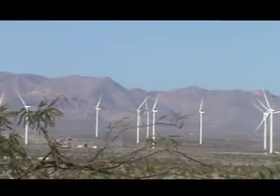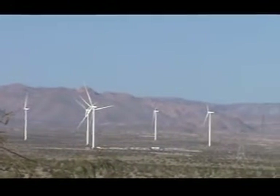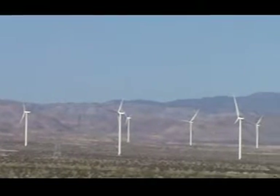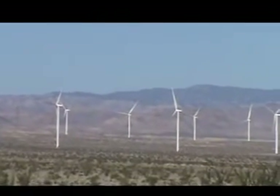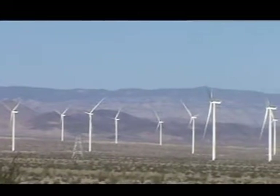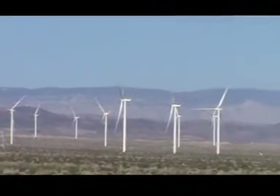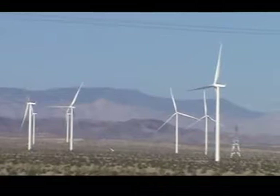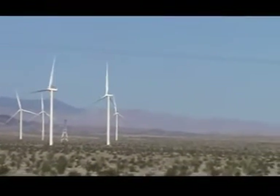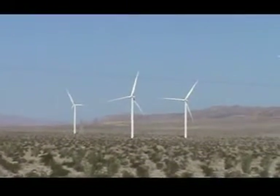For 600 million dollars, subsidized by taxpayer money, not one wind turbine is moving. There are 94 wind turbines and I don't see one of them so much as even moving. People see these wind turbines moving from time to time, barely turning, and they think they're generating power.